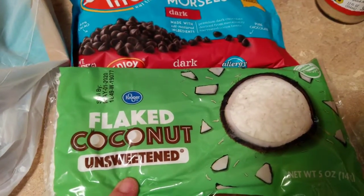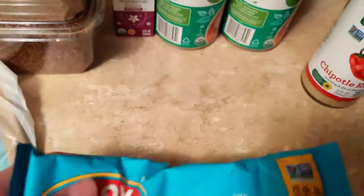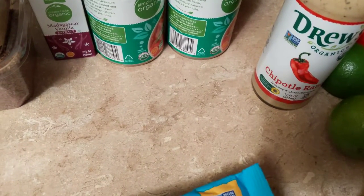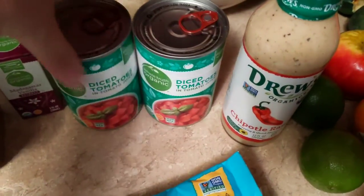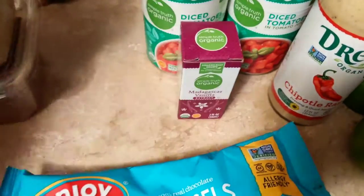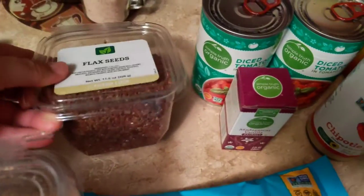I did get a thing of unsweetened flaked coconut, a thing of these 100% real chocolate morsels in the dark — I thought I got the mini ones, but these are the regular size. It'll still work, though. Two cans of diced tomatoes, a thing of Madagascar vanilla, a container of ground flax seed, and a container of flax seeds.